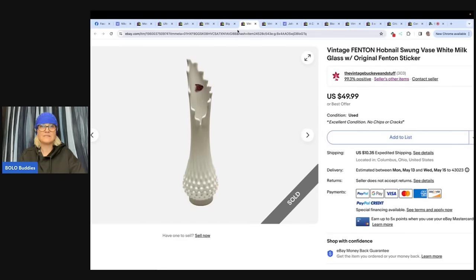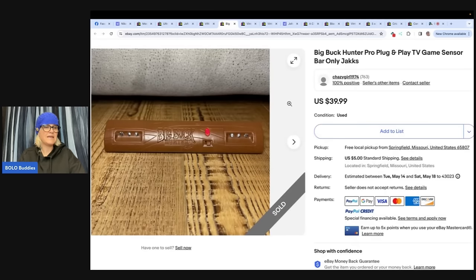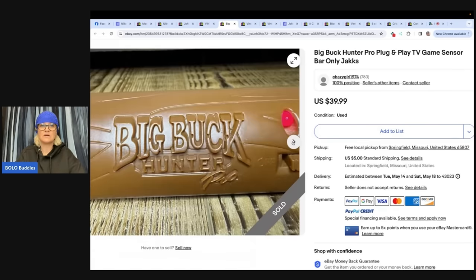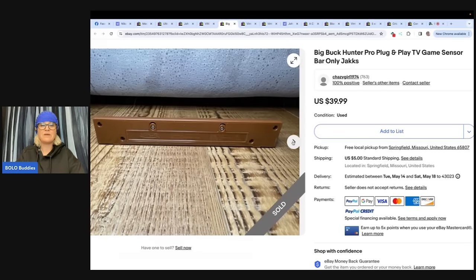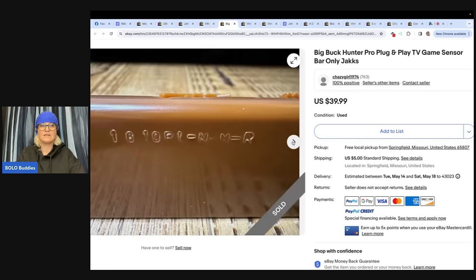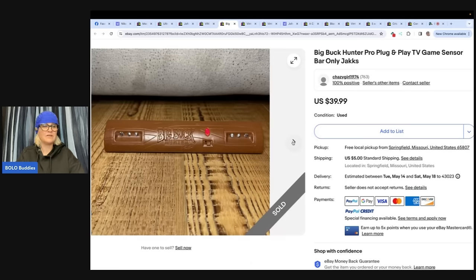Paid $10 for a bag of toys at Red Racks. Two of these were in the bag — sold both to different buyers within a week for $39.99 plus shipping each. So really they made $80 because they sold two. Big Buck Hunter Pro Plug and Play TV Game Sensor — it's a replacement part. That's one I would never have guessed.